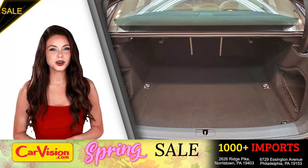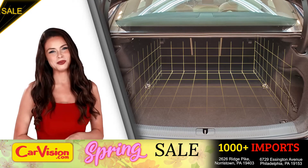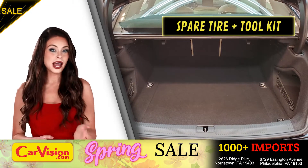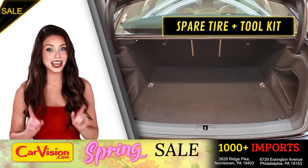So let's check out the trunk — the main storage or luggage compartment. Great space for your needs. Below you have the spare tire, a spare tire tool kit, and mats.